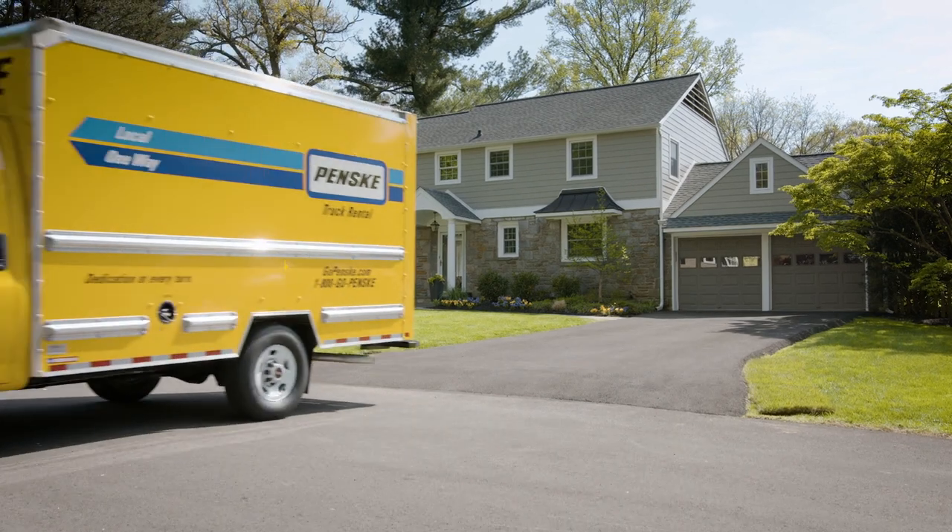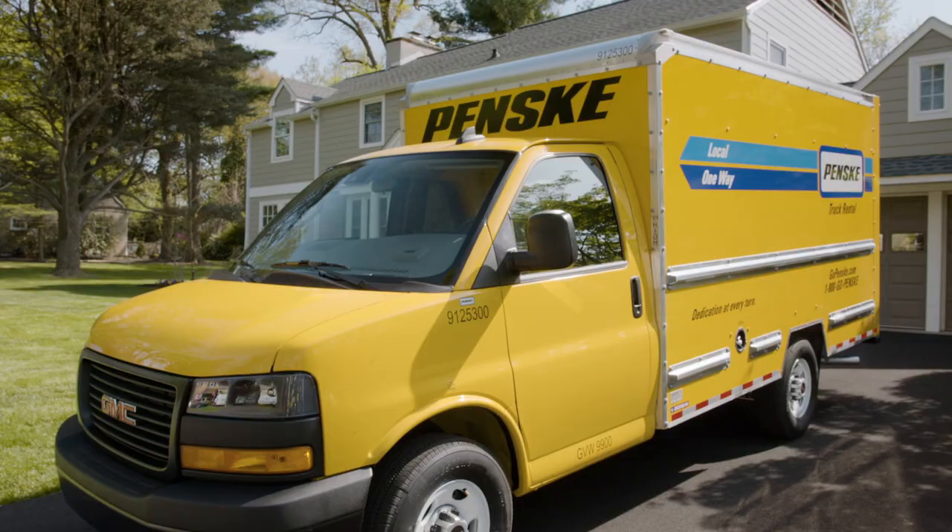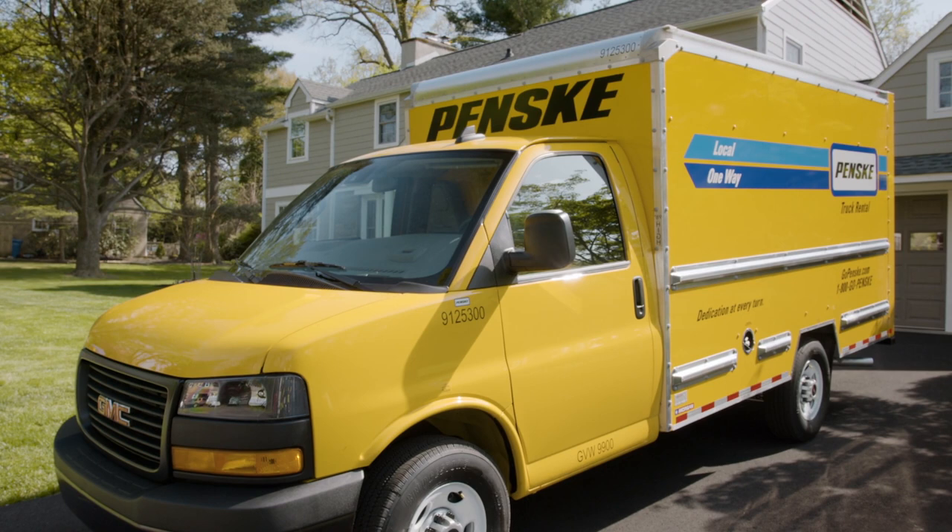There's a lot to think about when you're planning a move. Finding a truck doesn't have to be one of them. Because for any move, cross-country or just across town, Penske has the right truck at the right place at the right time to make your move easier.